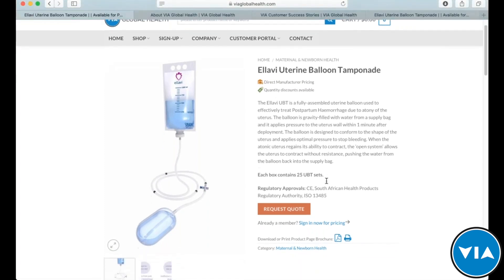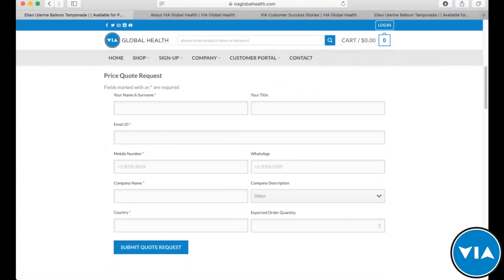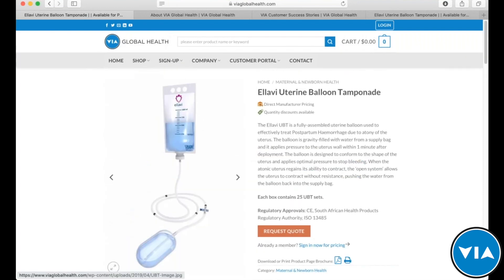This is for a user that's not logged in. Our verified distributors are aware that with a verified account, you can log in and see pricing. For those who are not verified, you can click 'request a quote' and fill out the form, and someone from our team will come back to you with your name, company information, and contact details. With that, I'd like to hand it over to Sinopi, who are our product experts for the LOV UBT. At the end, we'll open it up for a Q&A session.